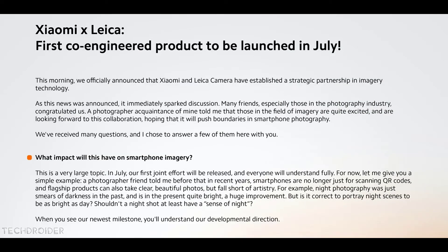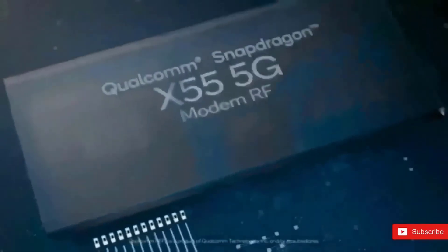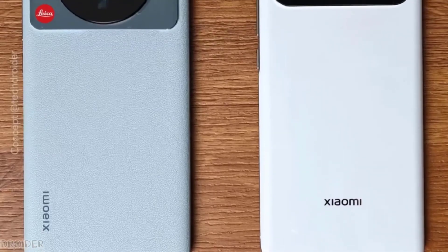Official information from Xiaomi confirms that the first imaging flagship smartphone jointly developed by the two companies will be officially launched in July this year. Xiaomi India sent a release using the global keyword, so hopefully it is coming outside China. The best of all is coming — Xiaomi is pushing the boundaries and going all out with this one.